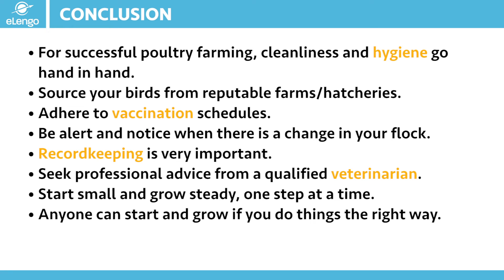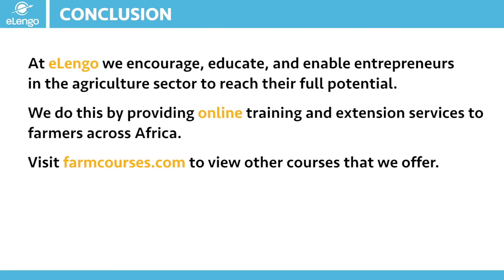Start small and grow steady — one step at a time. Learn through the process. Anyone can start and grow if you do things the right way: having all the knowledge, doing all the research, and understanding what you are getting yourself into before you put the action into place. At Ilengo, we encourage, educate, and enable you as a farmer to gain all the relevant information required for you to walk through your farming journey successfully.